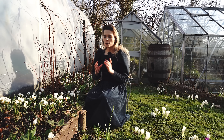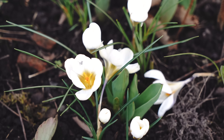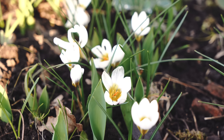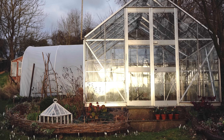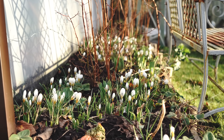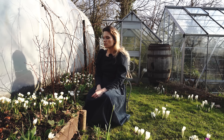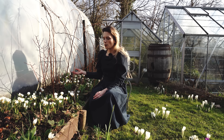This bed is full of a crocus called Chrysanthus Ard Schenk — similar to Joan of Arc but smaller, with a yellow centre that looks a bit like a fried egg. I love these ones but I think they're about to go over, so we've just caught them at the right time. One of my favourite things about crocuses is just before they go over — the petals become really loose and much more open, making them very noticeable in the garden. There are perhaps a few less this year, and I'd assume that's because I've been weeding this bed heavily and may have accidentally dug out some of the bulbs.